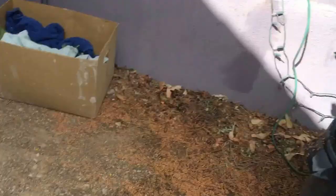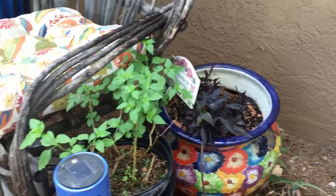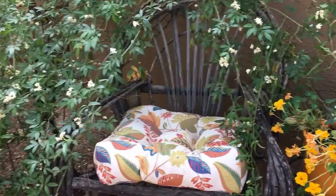Chiltepine, sweet potato vine, geraniums, nasturtiums, verbena — I like to get hot colors and put them in this corner. And these poor chairs are falling apart but they're so picturesque. Keep them in the garden.